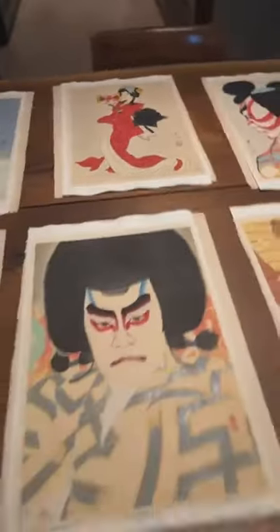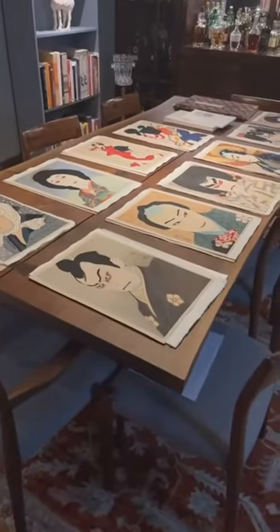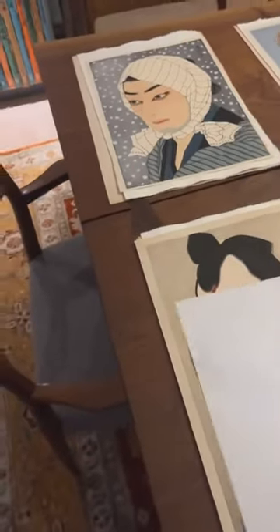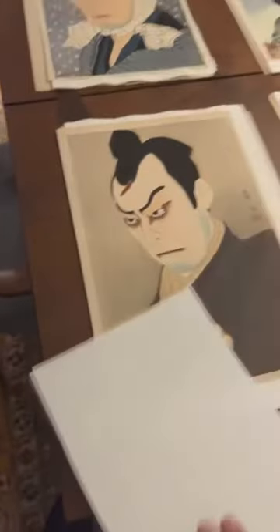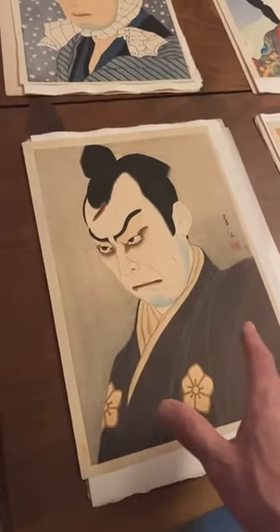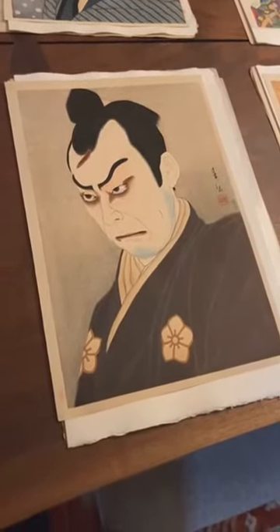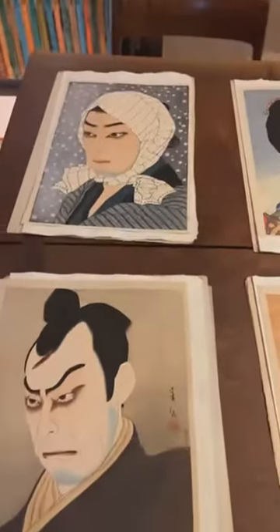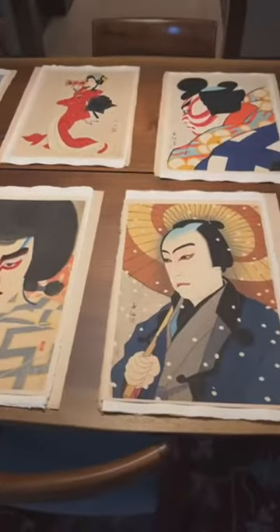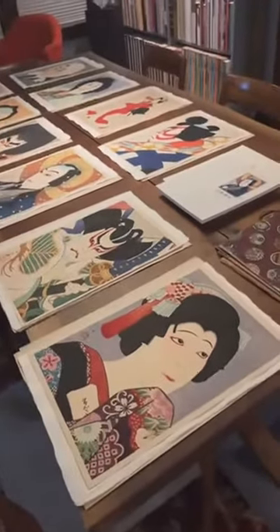All of these prints are oban in size, meaning roughly just slightly larger than a sheet of paper — that gives you a sense of what you're looking at if you're not familiar with Japanese prints. They're about 10 by 14 inches, so a good-sized work of art that really showcases these 20th century actor portraits quite well.